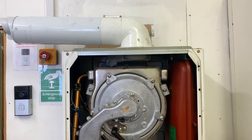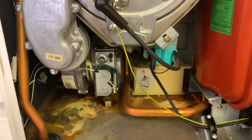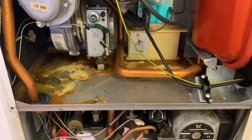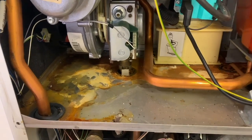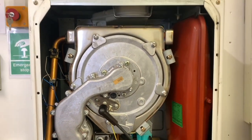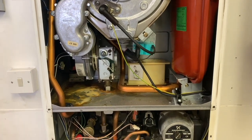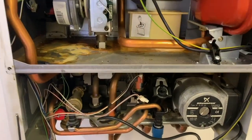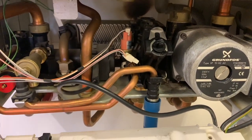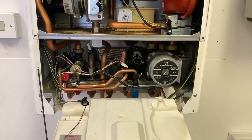We only took this boiler out yesterday — it was in a rented property and was working on hot water but not central heating. It was condemned by the engineer who did the landlord's report. You can see this is the water set. There's not a lot of working room inside this boiler.